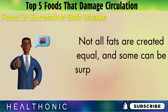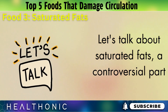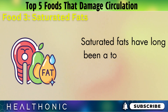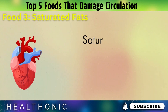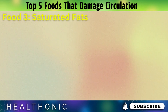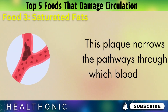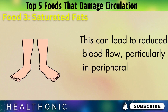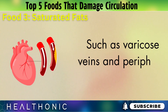Number 3: Saturated fats. Not all fats are created equal, and some can be surprisingly harmful for your circulation. Saturated fats, often found in animal products and some plant-based oils, have a notorious reputation for impacting heart health. When consumed in high amounts, these fats can contribute to the buildup of plaque in your arteries. This plaque narrows the pathways through which blood flows, making it harder for your heart to pump blood effectively. This can lead to reduced blood flow, particularly in peripheral areas like your legs and feet, and increase the risk of circulatory issues such as varicose veins and peripheral artery disease.